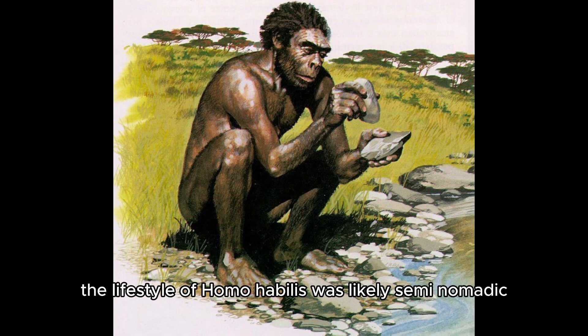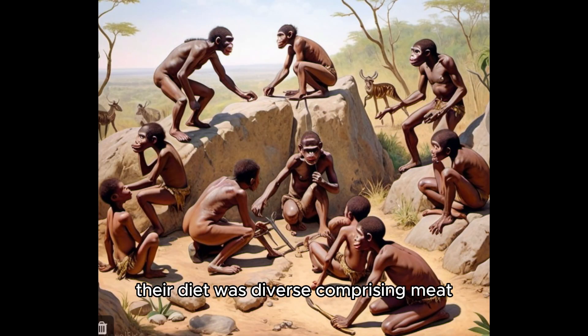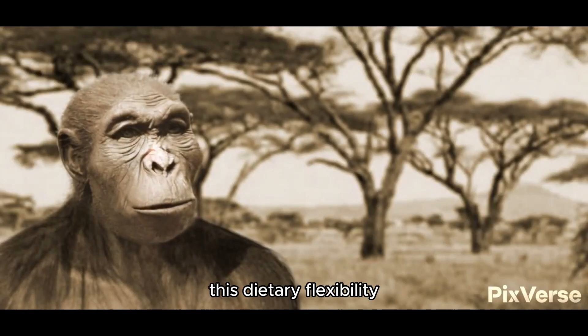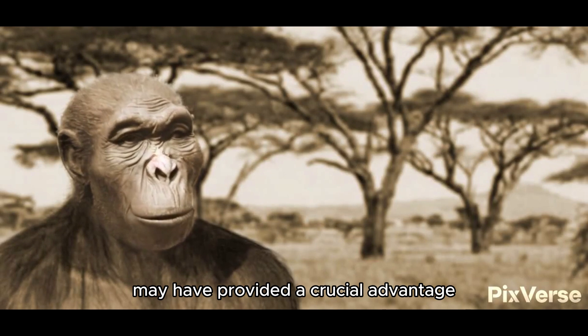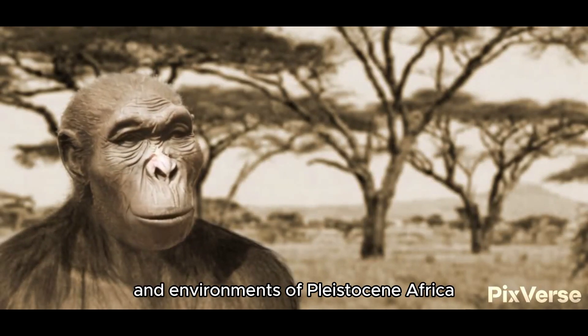The lifestyle of Homo habilis was likely semi-nomadic, with groups moving across landscapes in search of food and resources. Their diet was diverse, comprising meat, fruits, nuts, and roots. The use of tools suggests they could scavenge meat from carcasses, breaking bones to extract marrow, a rich source of nutrition. This dietary flexibility may have provided a crucial advantage in the varying climates and environments of Pleistocene Africa.